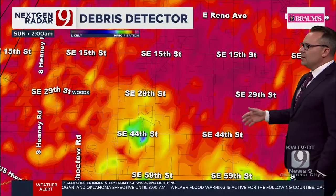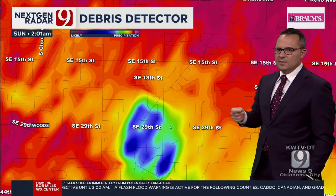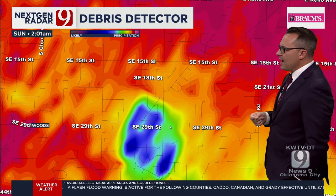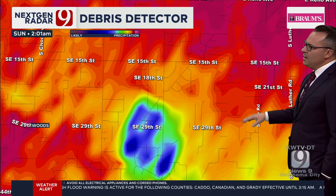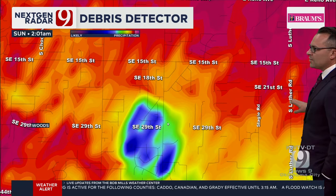What road is that? We're seeing a little bit of debris showing up. That ramped up real quickly — and that's what we're saying, these circulations can wrap up very quickly with this environment that we have. It looks like it's coming down and probably getting over that boundary again.